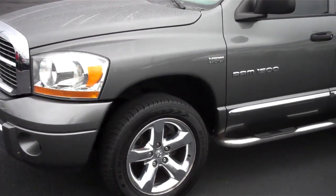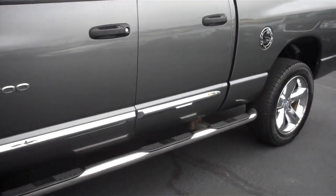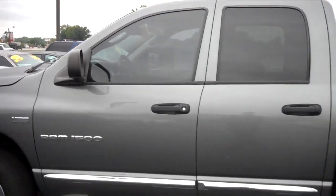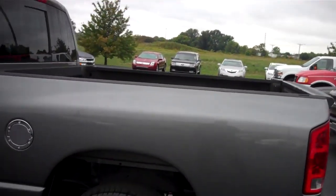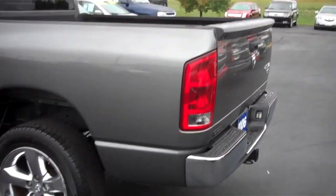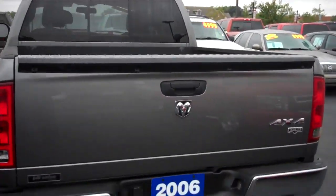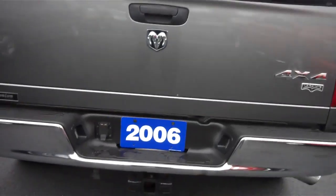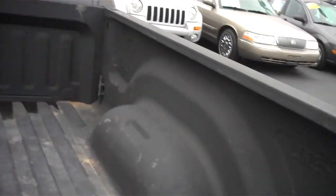It has a 5.7 liter Hemi engine in it. It's got chrome wheels and chrome running boards. It is a Dodge Ram 1500. This 1500 does have a leather interior and wood trim interior, so it is more loaded up. It is four-wheel drive — the Laramie edition. It comes with a trailer hitch receiver and a very nice spray-in liner.